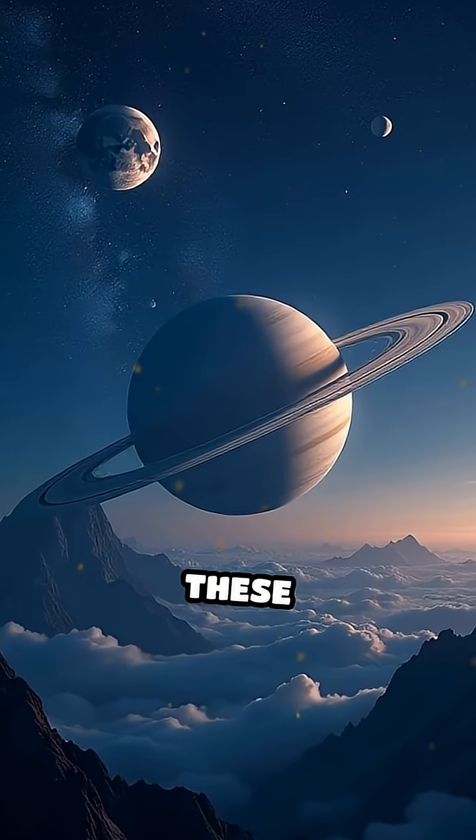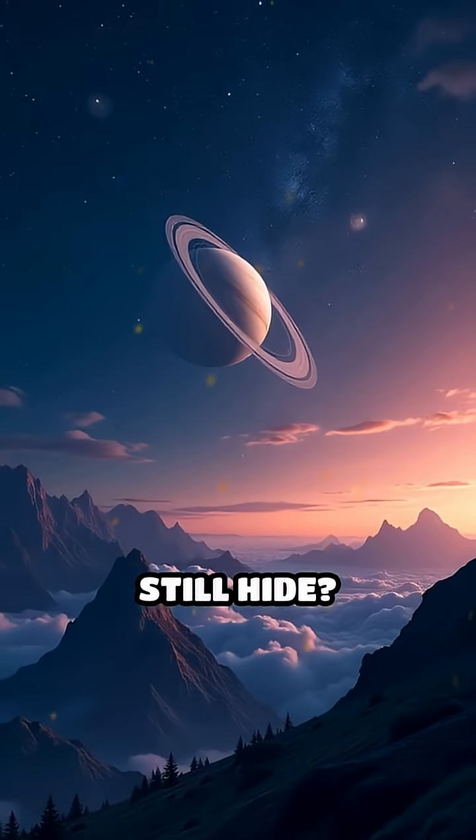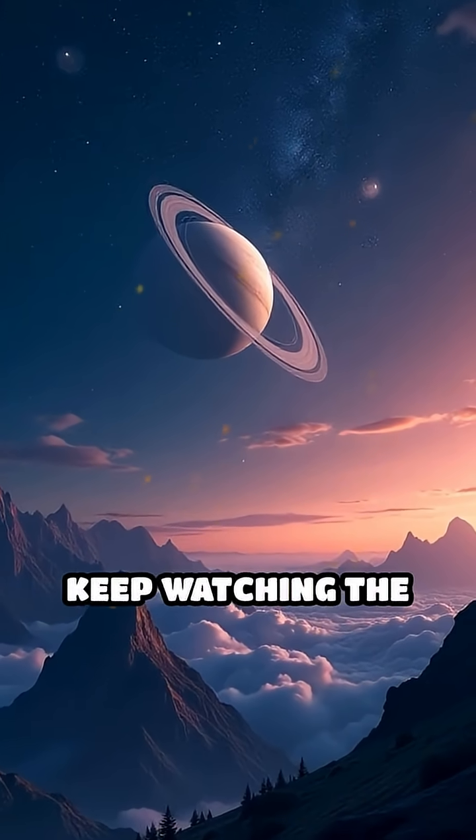So what secrets do these forgotten worlds still hide? Stay curious and keep watching the stars.